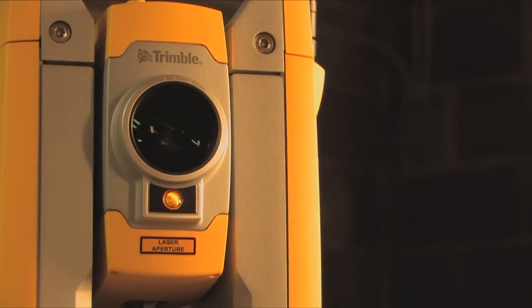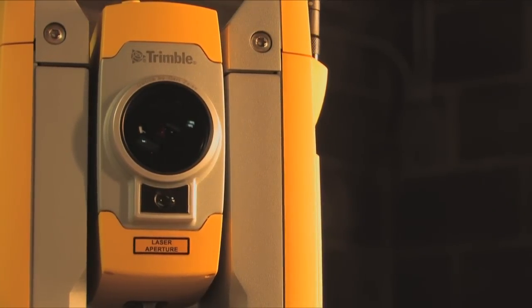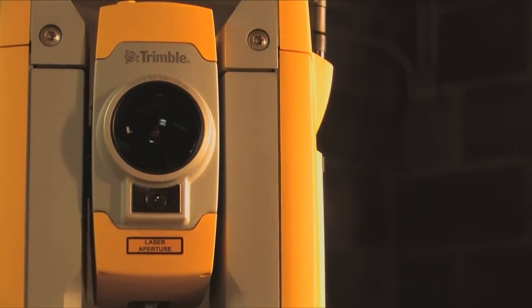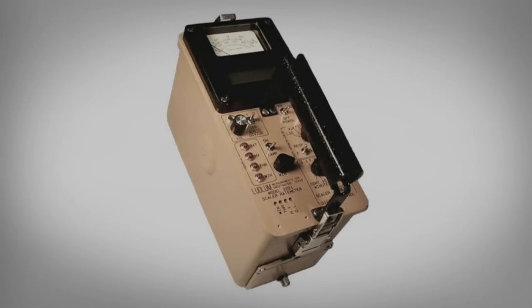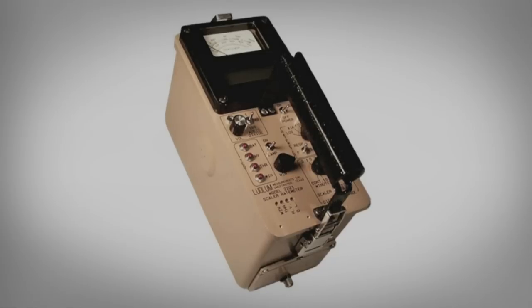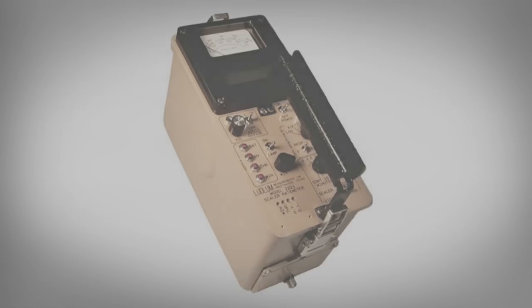The equipment is strictly off the shelf. We use a Trimble robotic total station that you can just buy out of a survey store, and the Ludlum 2221 is just the standard run-of-the-mill 2221 that most health physicists use in this industry.